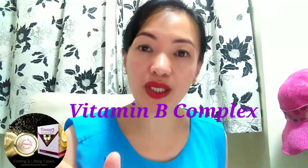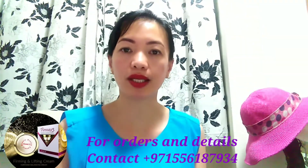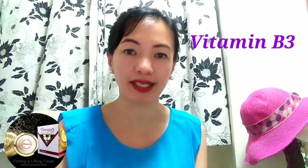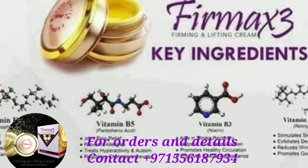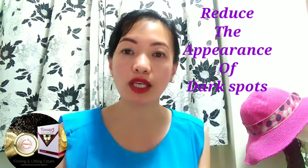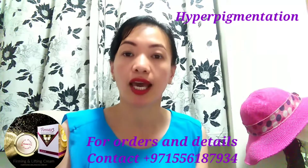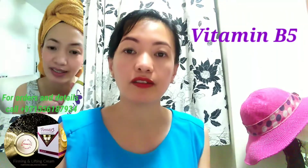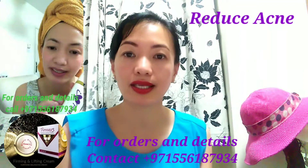So ladies, let's start with B-Complex. B-Complex produces healthy new skin cells. So let's start with D3 — that is the niacin. It may have some signs of skin aging, and it reduces the appearance of dark spots and also some skin discoloration such as hyperpigmentation. And B5, which is the pantothenic acid, it helps also end skin aging, and it reduces acne and skin inflammation.